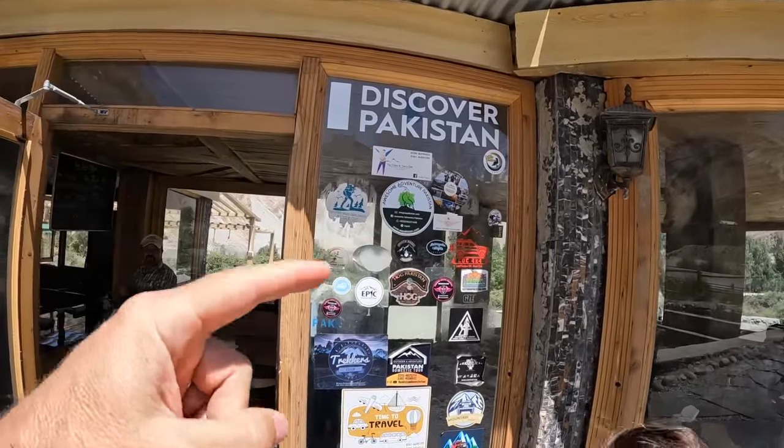They've got all types of little swag on the window — a very popular spot. We'll step in, take a look at the menu, and see what we can order.